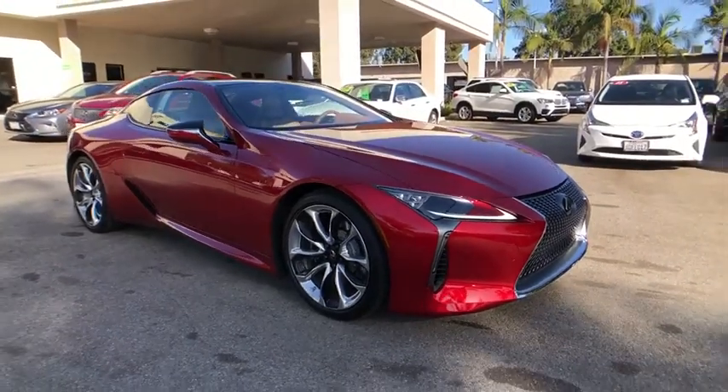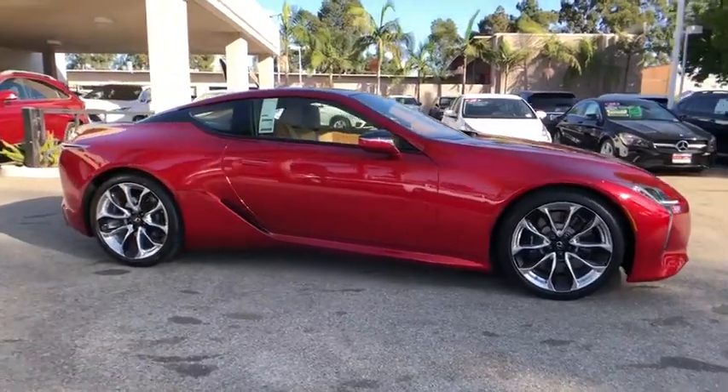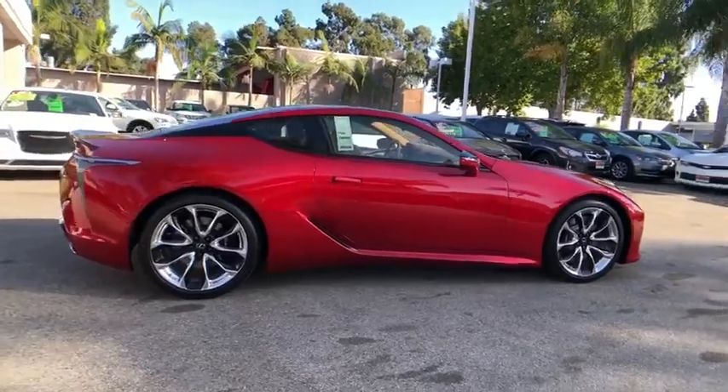Take a ride in the 2020 Lexus LC. The Lexus LC is a luxury coupe like no other. Design, performance, and handling all make this vehicle stand out in a crowd.